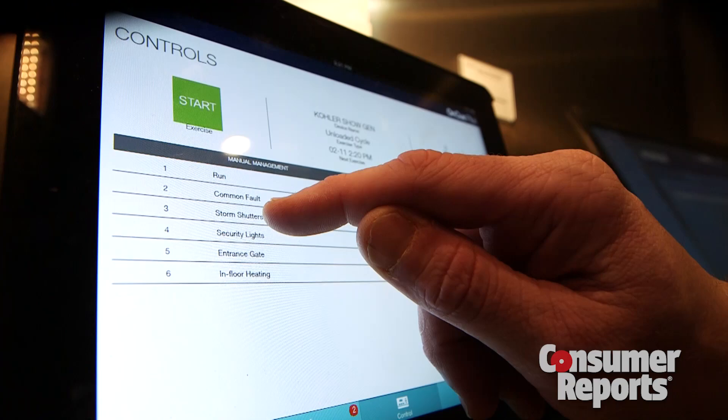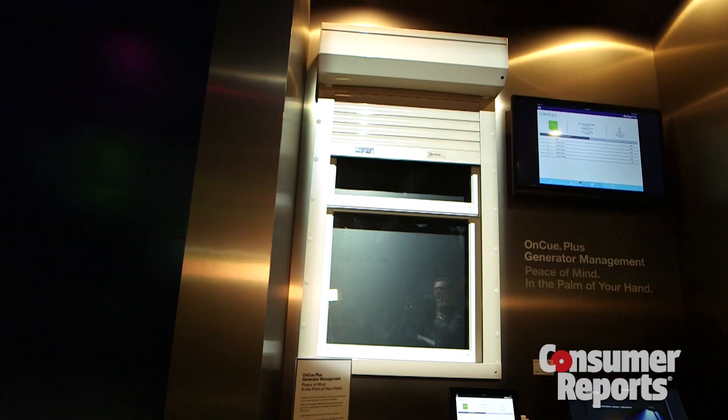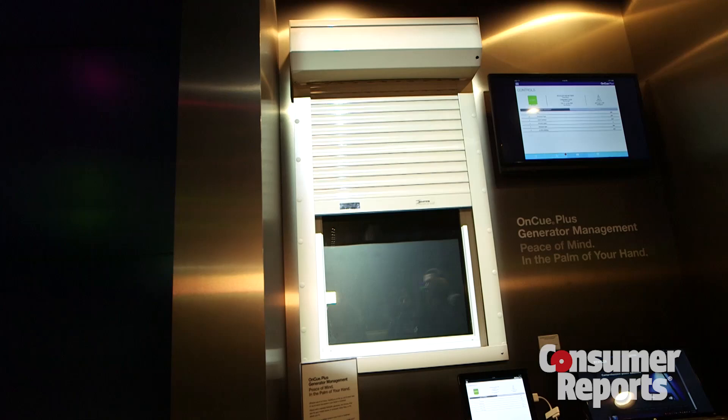An optional interface module also lets you control things like heating and cooling, lights, and even closed storm shutters while you're away. That convenience and control costs about $250 up front, plus roughly $20 in annual fees.